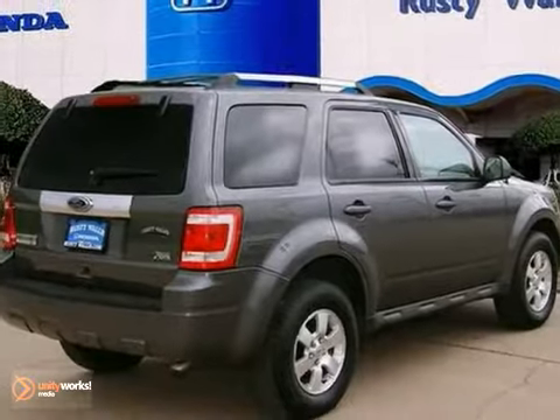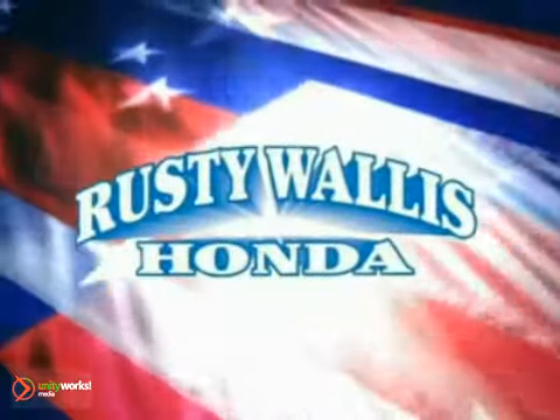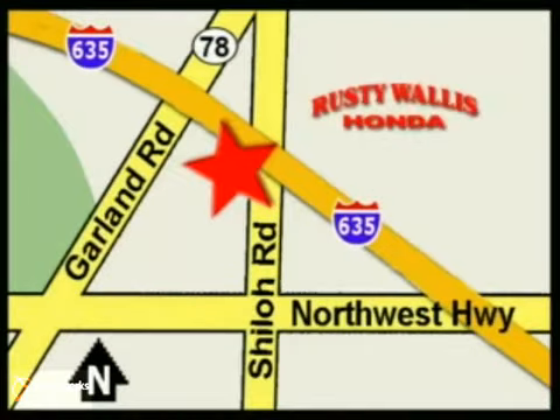Come take it for a test drive. At Rusty Wallace Honda, our primary goal is to satisfy our customers. Stop in today. We're easy to find just off I-635 at Shiloh Road.